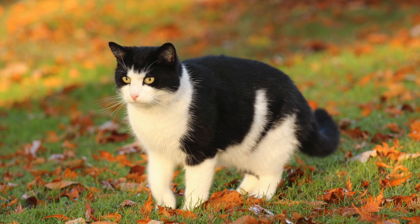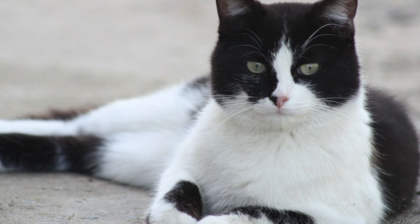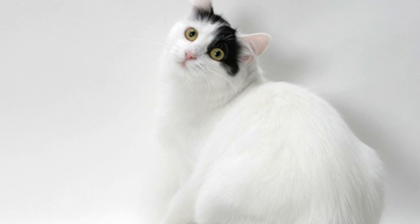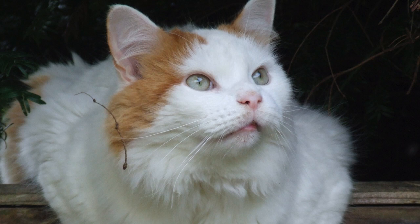If you look closely underneath your black and white cat's fur, the fur which is white will not be pigmented, and the fur which is dark will have pigmented skin. The Turkish Van is considered a piebald, and their pattern is truly unique to their breed. The Turkish Van can also come in orange and white with the same specific markings.